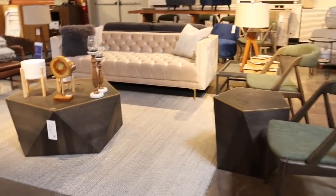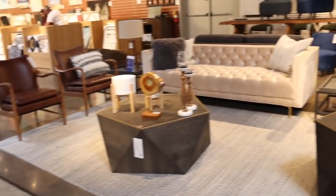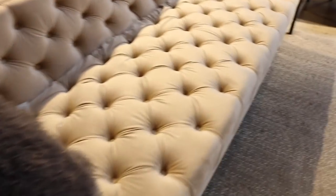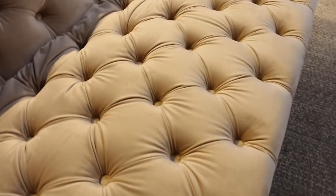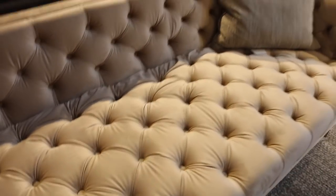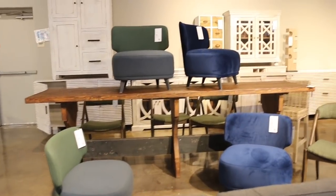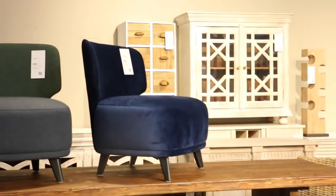Check out this setup — four accent chairs and a sofa. The sofa is really pretty and has no price tag. It is velvety, it is so pretty. I'm assuming probably $800 to $900, and there are more accent chairs for $250. I love the blue one right there. Super cute.